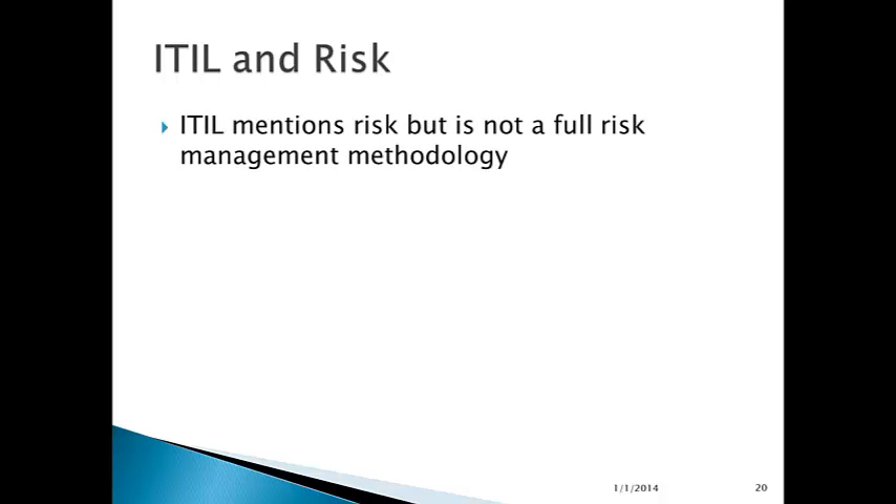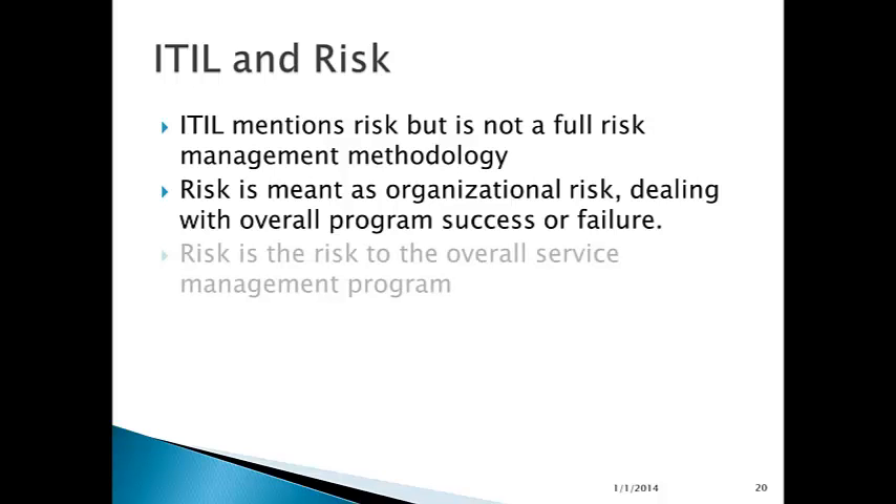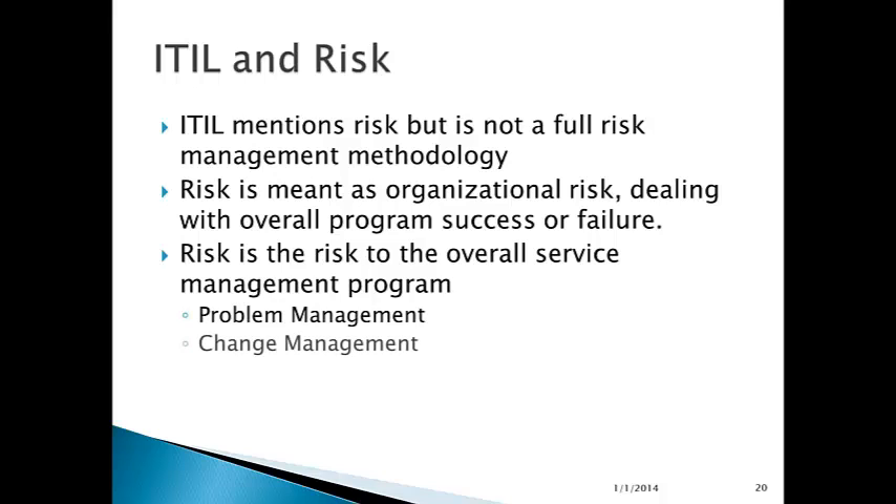ITIL and risk: ITIL mentions risk, but it's not a full risk management methodology — risk is just one component of it. Risk to ITIL is organizational risk, dealing with overall program success or failure: do you support the business? How well do you support the business? Are you able to deliver what you are supposed to? It's not so much about security threats or disasters, but whether your program is successful. We're dealing with risks to the program — the top overall layer from NIST SP 800-30 — but not just security, just the program risk. Risk covers the overall service management program in terms of problem management, change management, service delivery, and availability management.